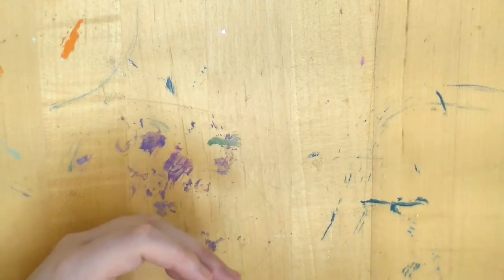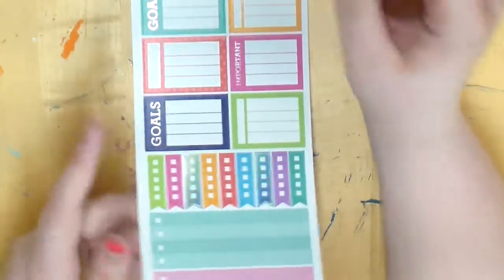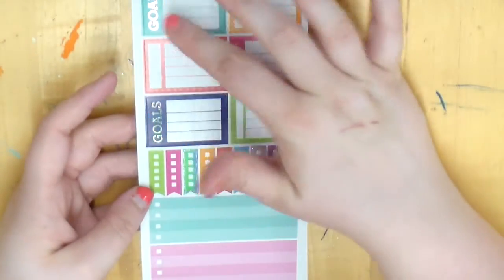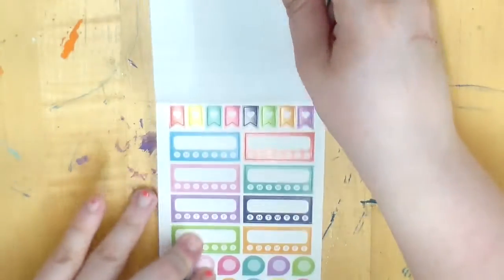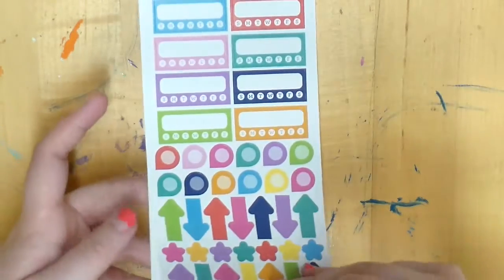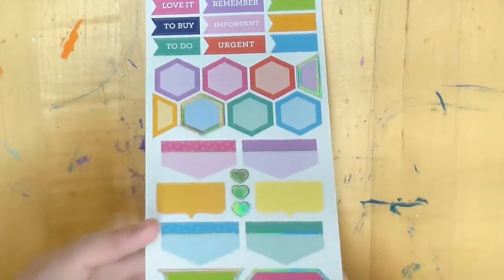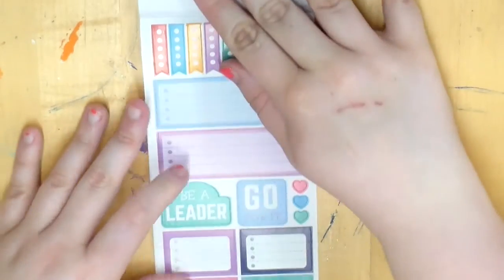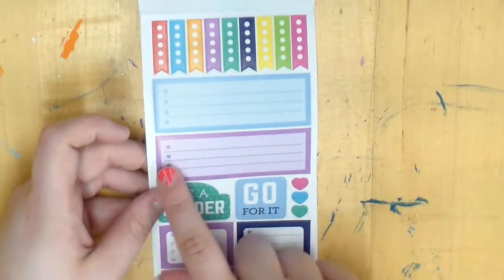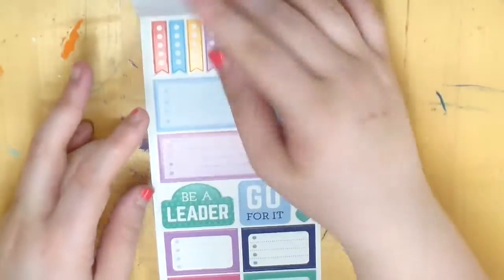The last one is the Goals and Trackers mini book — the pink one. It has half boxes with 'goals' and 'important' labels — two pages. A page of trackers with teardrops, arrows, and stars — two pages. A page of writing boxes — two pages. Half boxes with lists that span two boxes wide, and checklists at the top. That is everything from this mini book.